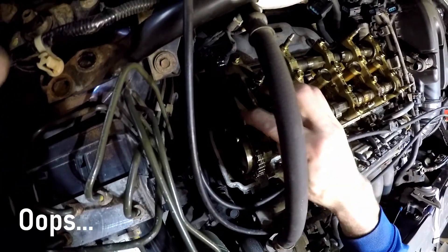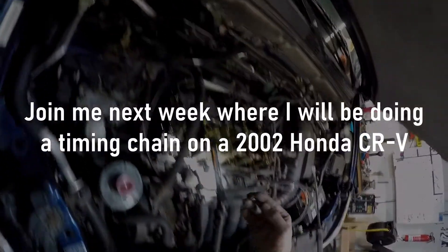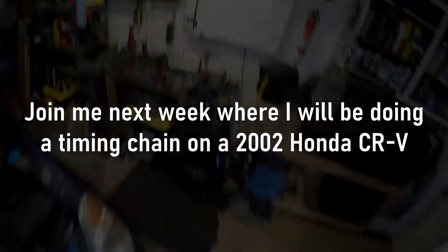The timing chain guide is broke. Did I just break that? It's almost — Will.